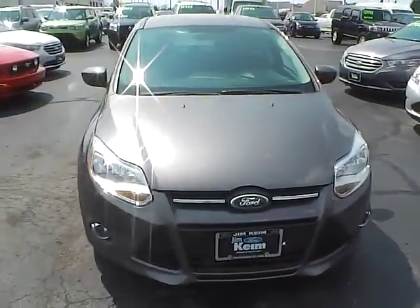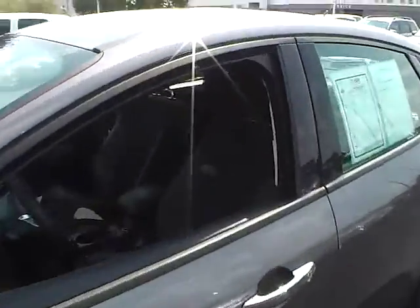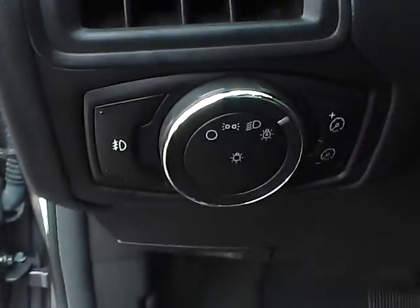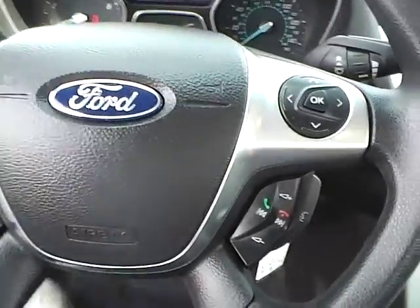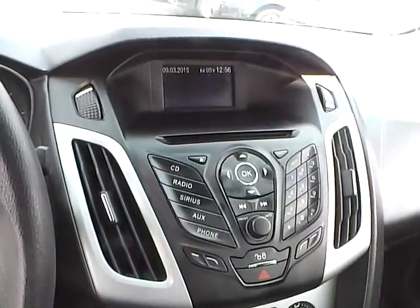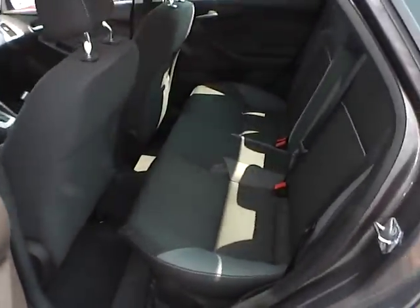Fog lights, cloth seats, power windows and mirrors, automatic headlights, cruise control, steering wheel audio controls, folding rear seat.